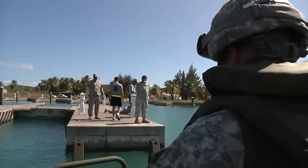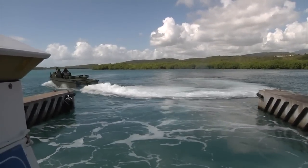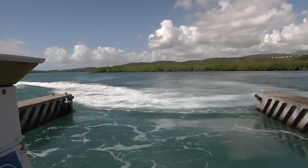Reporting for the Puerto Rico Army National Guard's 113th Mobile Public Affairs Detachment, I'm PFC Josue Rivera.